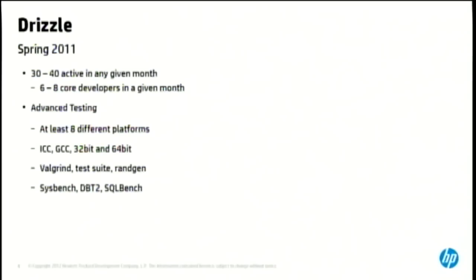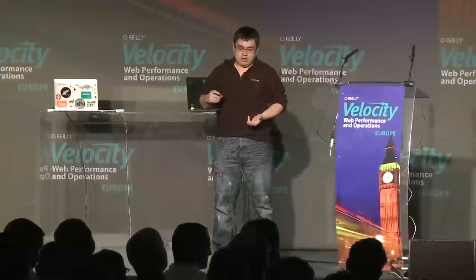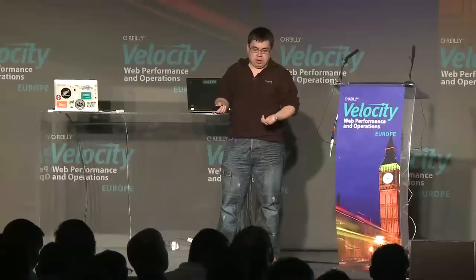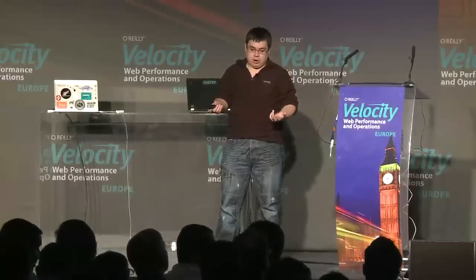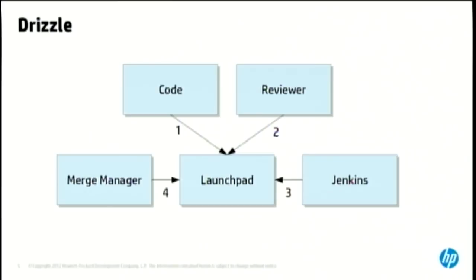Back in spring 2010, Drizzle had 30 to 40 active developers in any given month, six to eight of those were core developers. We had a bunch of different testing platforms, a bunch of different tests, and we even did performance regression tests on everything. To get code into Drizzle, it was the same process whether you were a university student or a core developer: code gets committed to Launchpad, a reviewer reviews the code, Jenkins tests the code, and a merge manager merges the code.